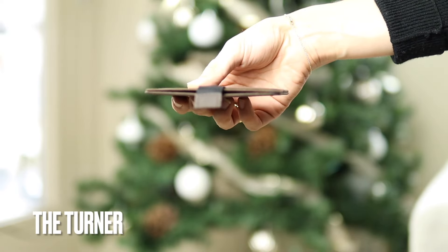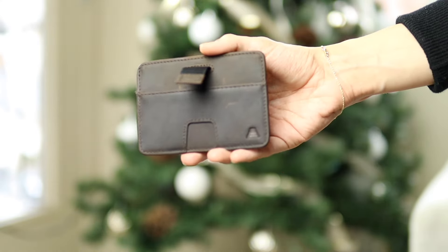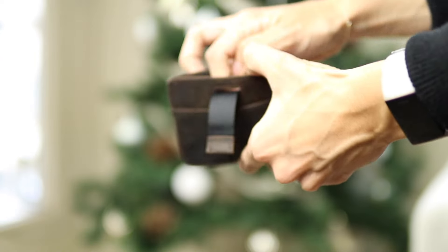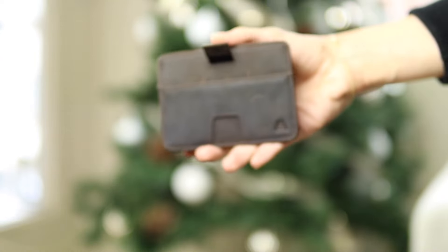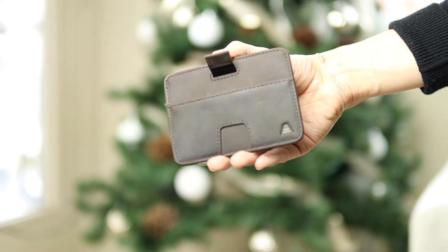Next one is the Turner. This one is $40 and I really like it. This brown color is very beautiful and simple, and look how thin it is — it's amazing. One thing I really like is that it has a pullout tab here, so you can pull out all your cards and then push them back in. This makes it really easy to find the right card that you need.